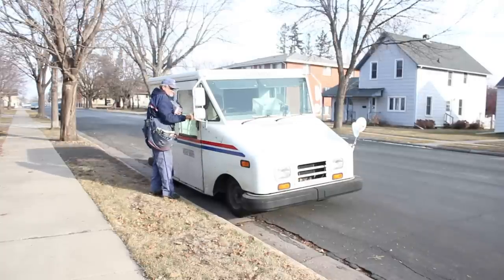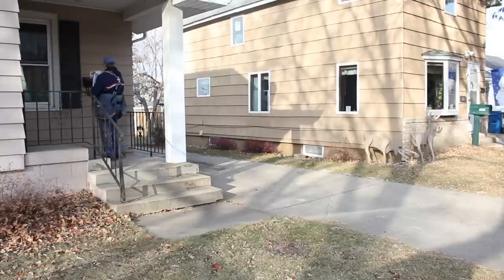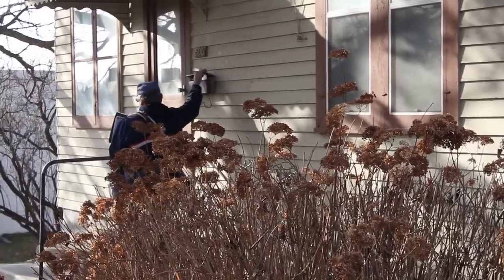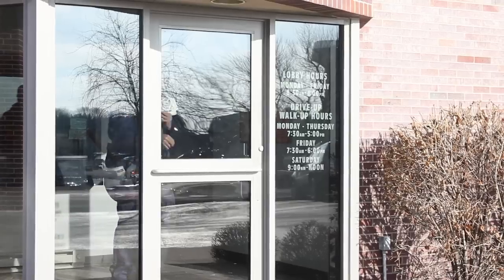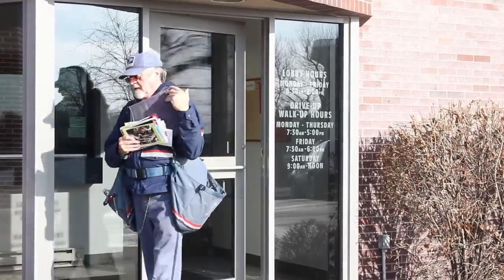Most carriers make between 500 and 600 deliveries per day. A bag that they're carrying can be up to 30 pounds, and it's hard work. On those days where the wind is blowing 40 miles an hour and it's 30 below, it gets to be a long, hard day.